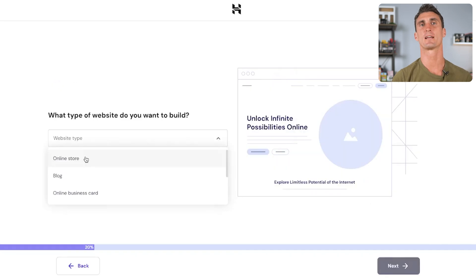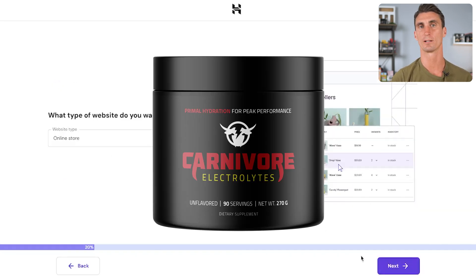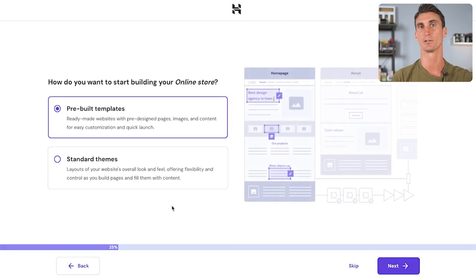Select your admin email, create a password, and click next. For this example, I'm going to sell a physical product called Carnivore Electrolytes — a product I recently launched on Amazon, and we're going to start selling it on a WordPress website to build more online sales. Once you've completed this step, click next. Now choose how you want to start building your online store. WordPress already has templates built in — you just need to update the images, text, header, and colors to fit your brand.